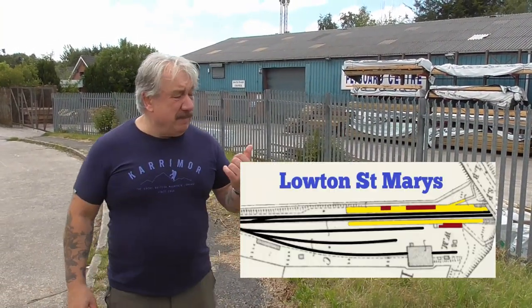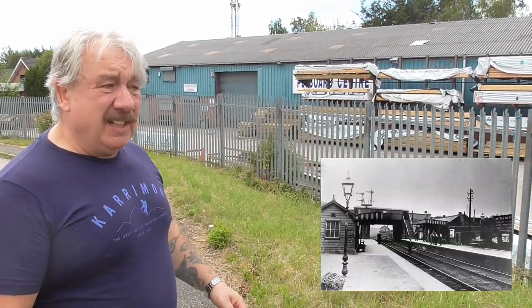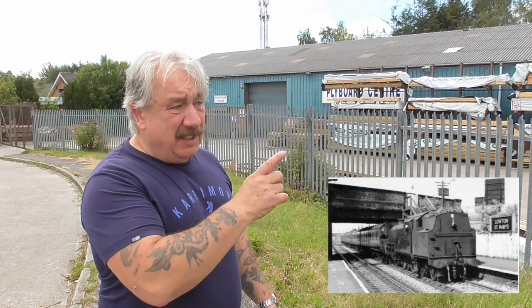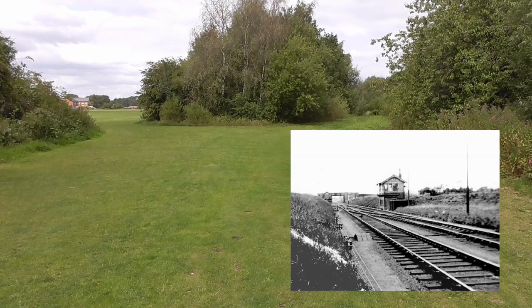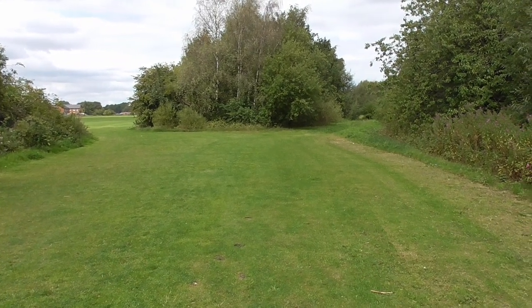Behind me is the site of Loughton St Mary's railway station. It went under the road here under a road bridge. It was actually a junction, because just beyond the bridge, beyond what was the station, the Great Central line separated — with one half going to St Helens Central, which we've walked before, and the main section going on to Wigan Central, up through the branch to Bickershaw Colliery and Hindley Green. Going to the left you're going to St Helens, going to the right you're going to Wigan — both of them ended at a central station. Let's follow the line to Wigan.